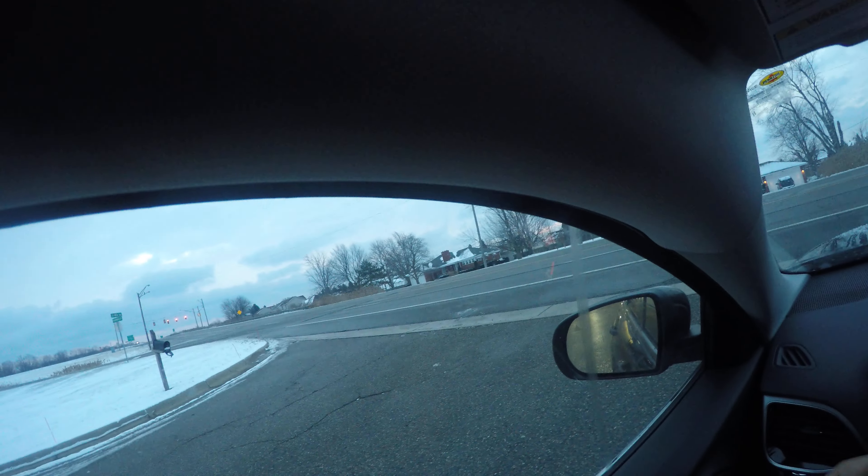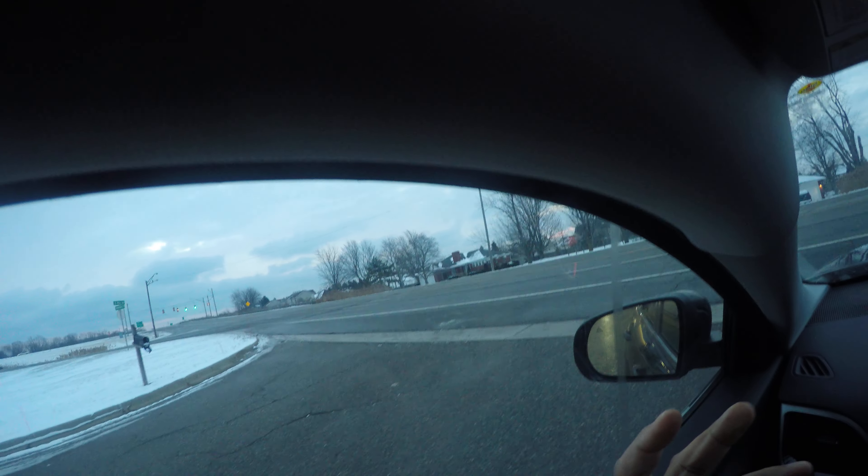Let's talk about pulling out from a private drive. We're at a gas station and we're going to pull out. We have to yield to traffic. I look left, and literally you have to look through your driver's side window.